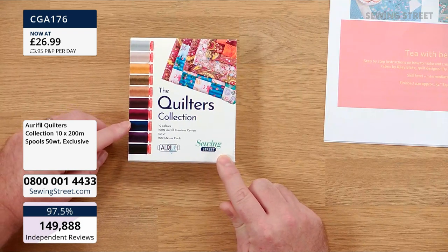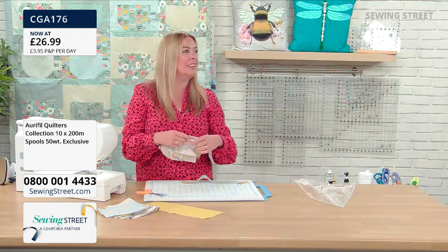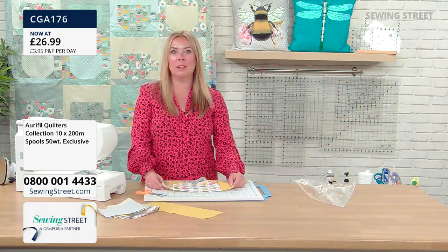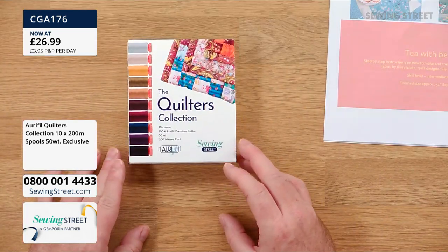I'm also thinking the midnight blue would look fantastic with Delphine's — is it called Fighting Hairs? — for embellishing and quilting in the deep dark sky. And also the aluminium would look good for the moon. The aluminium — I'm going to say it properly!